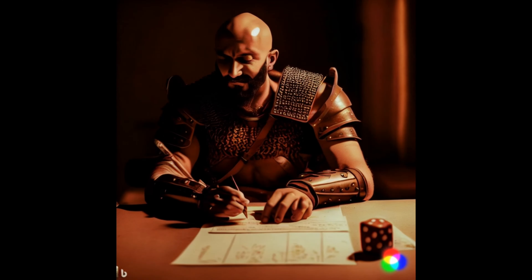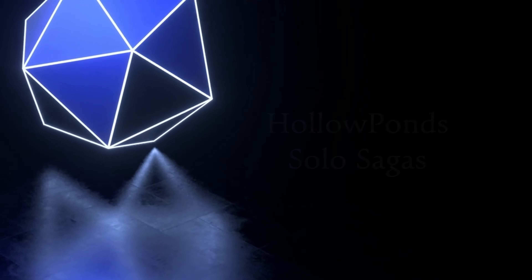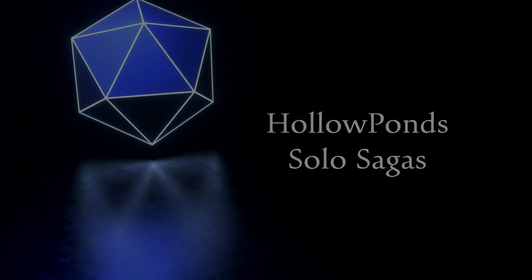Hello and welcome back to Holopon Solo Sagas, where today we will be playing Solo — the more freeform version of Call of Cthulhu. We're playing 7th edition Call of Cthulhu using the Solo Investigator's Handbook for a more freeform approach. You can play Call of Cthulhu solo using the Alone Against books, but this is more of a freeform, oracle-based solo roleplaying using dice.